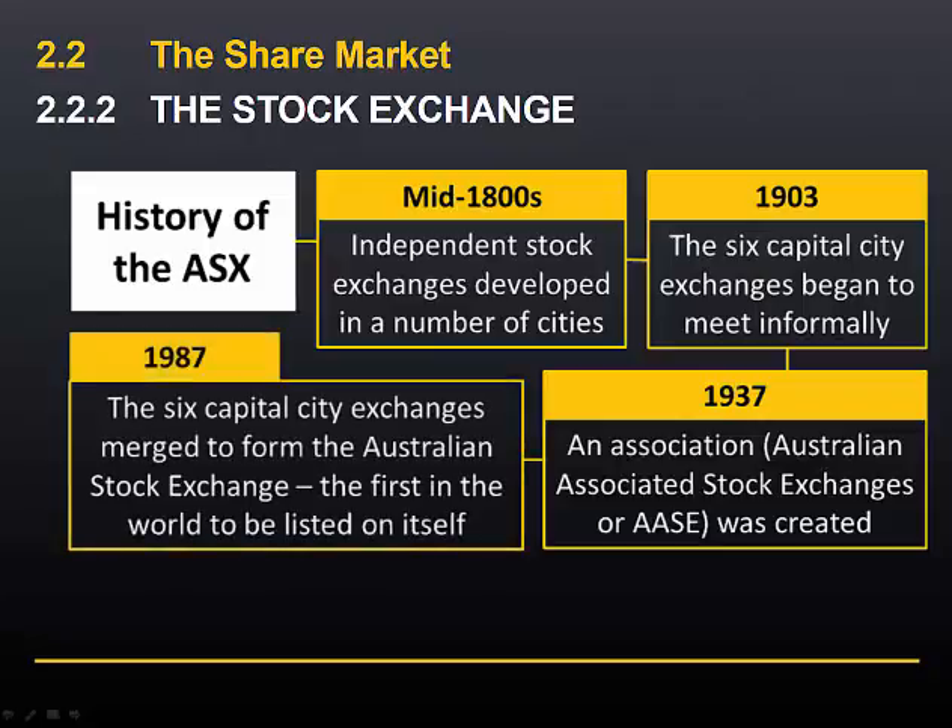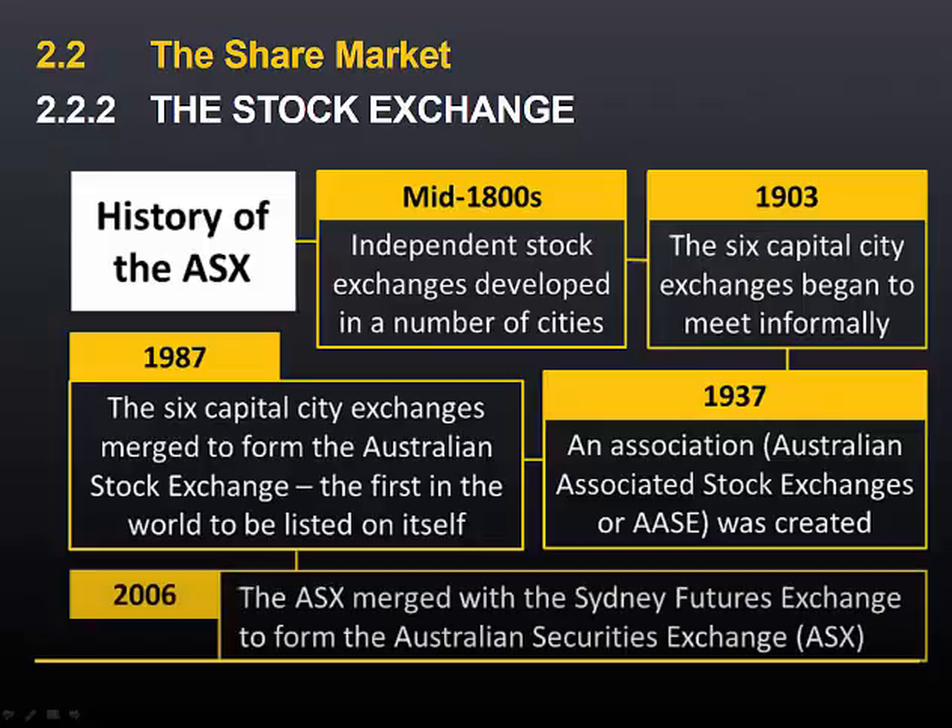In 1987, the capital city exchanges merged to form the Australian Stock Exchange. It was formed as a company and listed itself on its own exchange, the first stock exchange in the world to do so. In 2006, the Australian Stock Exchange merged with the Sydney Futures Exchange to form the Australian Securities Exchange, on which are traded not just stocks, but various derivatives such as options and futures contracts.